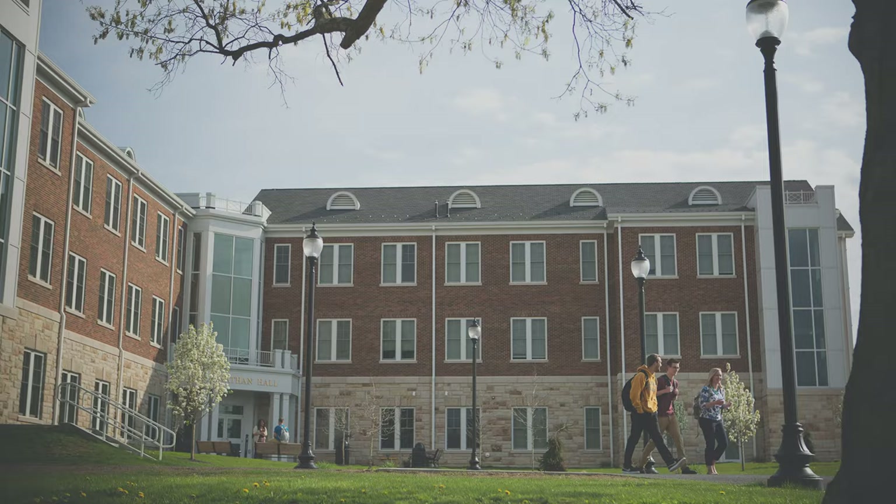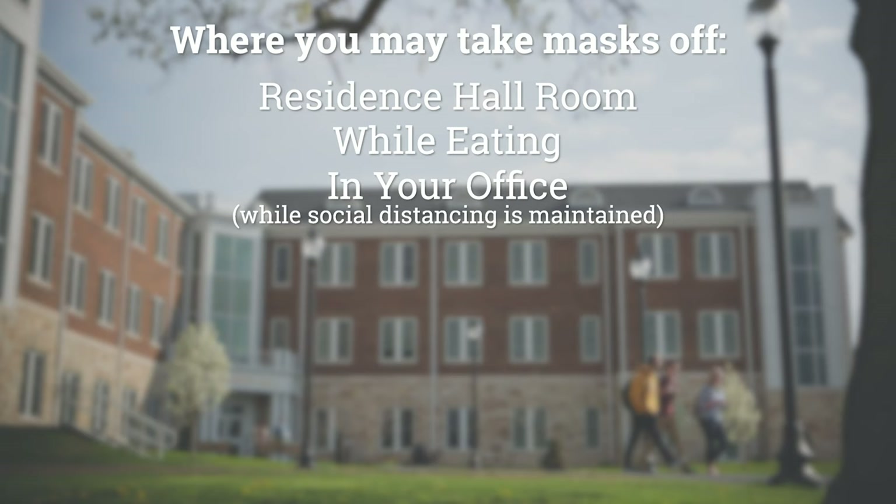You can take them off in your residence hall room, while eating, in your office while no one is within six feet of your workspace, and while video conferencing unless you're in a public workspace like a campus computer lab. When in doubt if you should be wearing it or not, keep it on. Simply put, my mask protects you and your mask protects me.